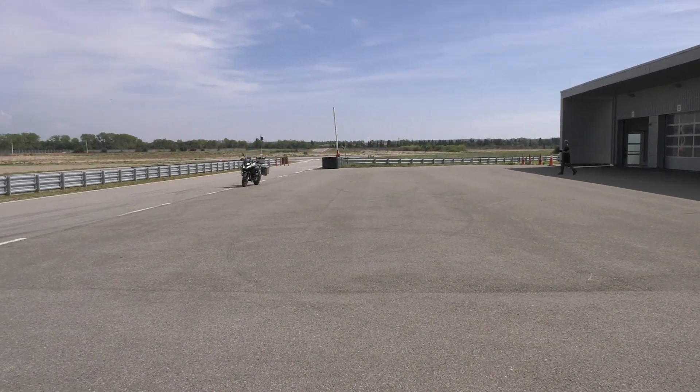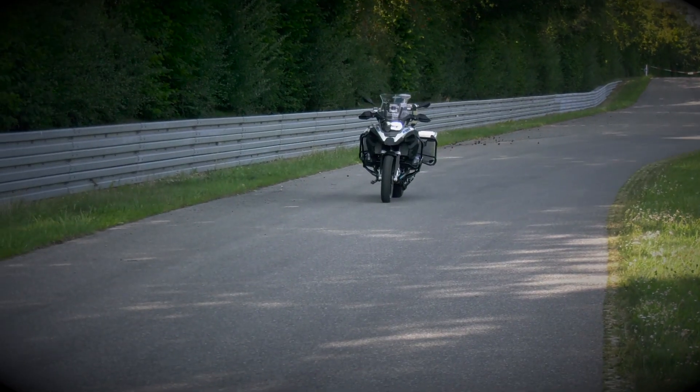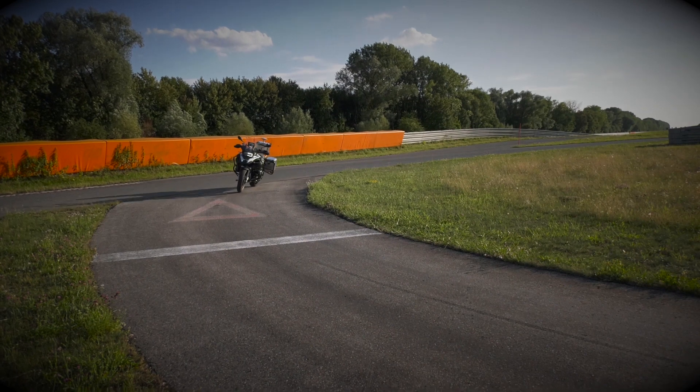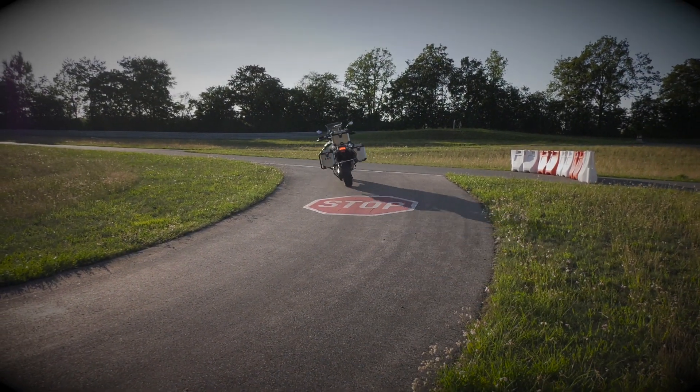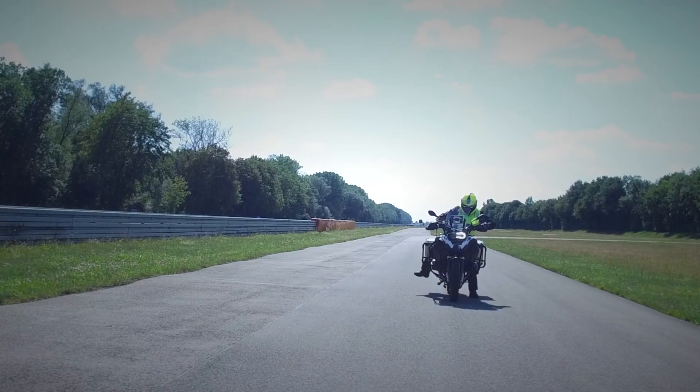Oh my god, it's a self-driving bike. When a motorcyclist is 28 times more likely to die than someone in a car, there are a lot of reasons to roll out safety features in motorcycles.